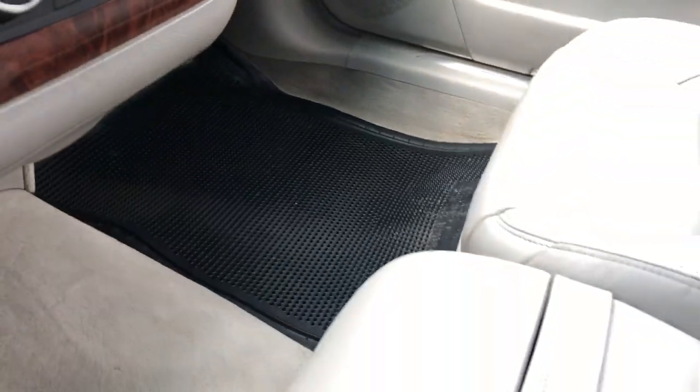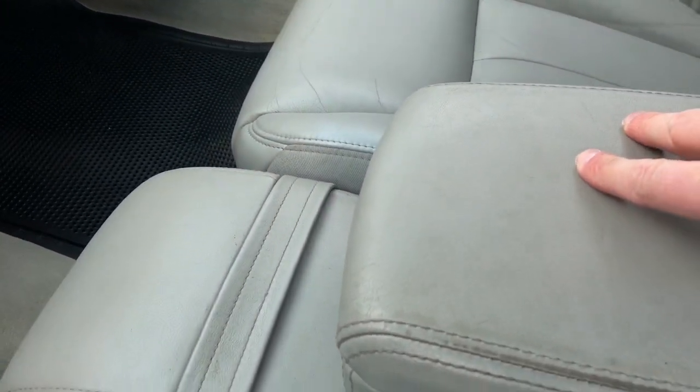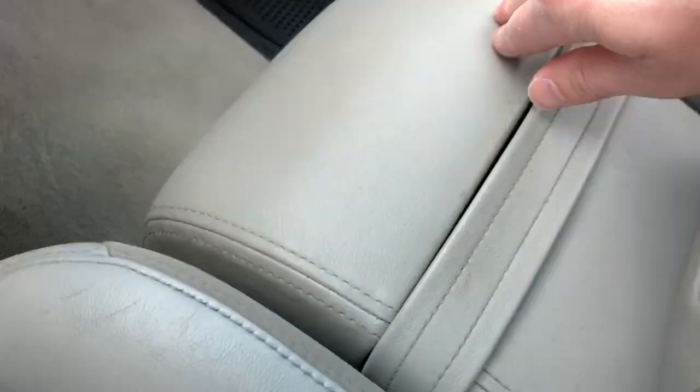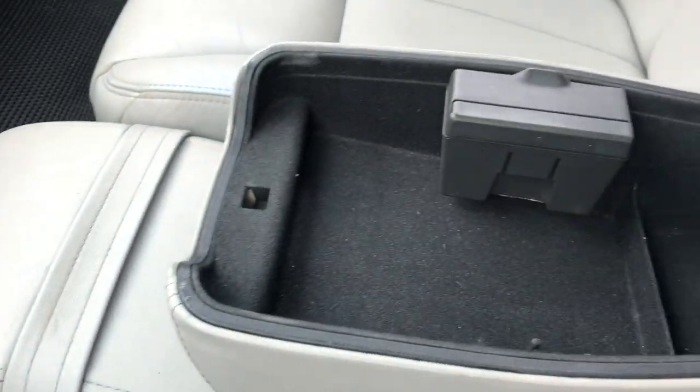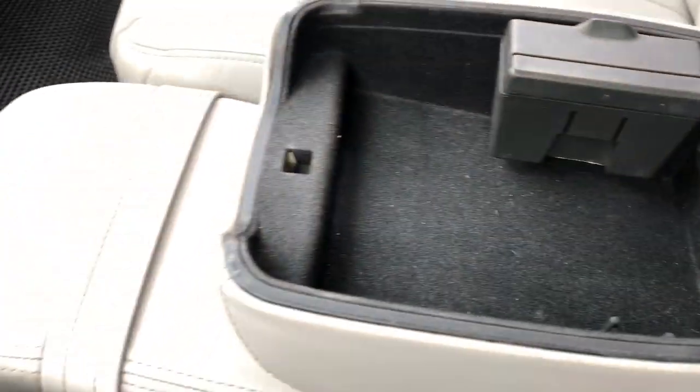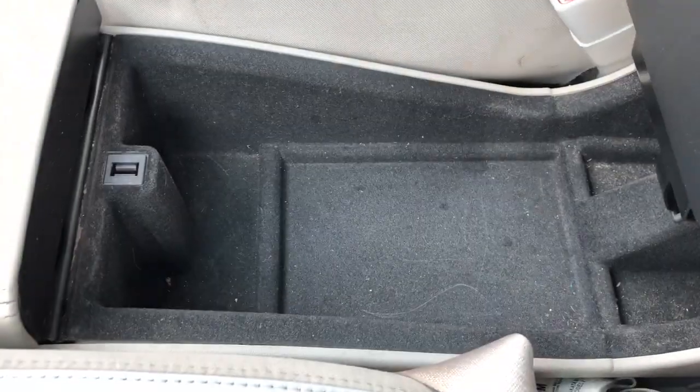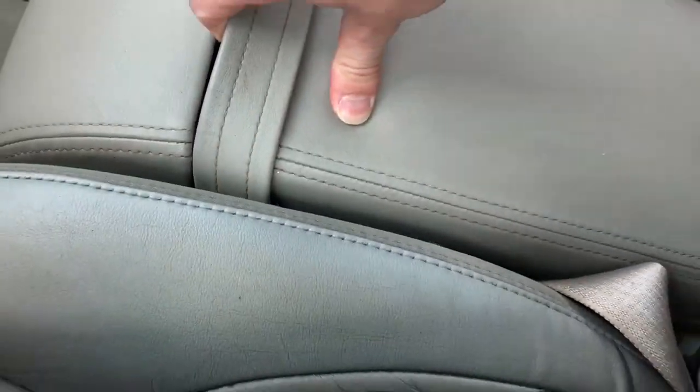Taking a look at the center console, there are a couple of interesting features here. Down at the feet area we have our two cup holders, and we have our center console area. Interestingly, it does fold up to become a third front seat — you can see the seat belt buckles for all of them. We can also open the bottom portion to reveal more storage, making for a pretty unique center area in this vehicle.